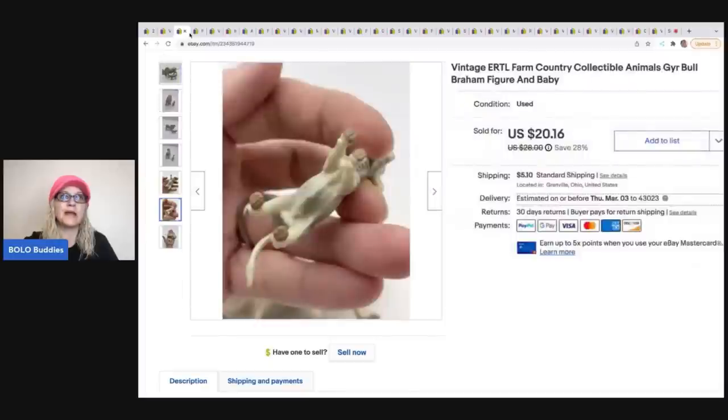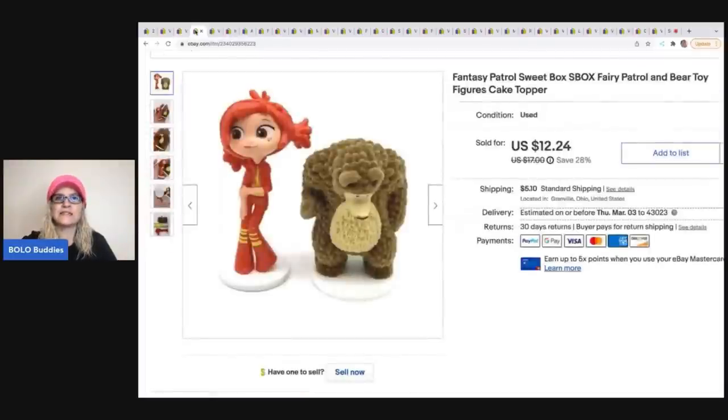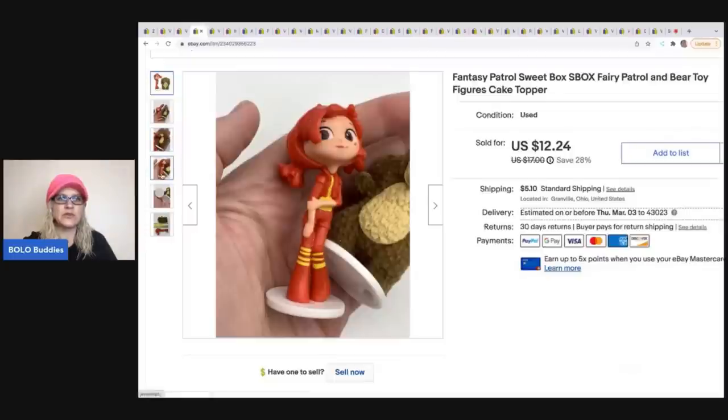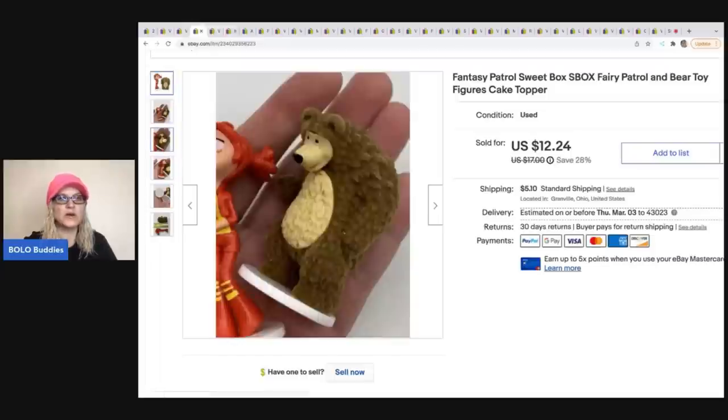The next item I sold is this Fairy Patrol bear — they're cake toppers. I had never heard of it and used Google Lens to figure out what it was. It says so on the bottom with a date. I ended up selling it for $12.24 and the buyer was all in for $19.51. These came from a thrift store for a quarter.